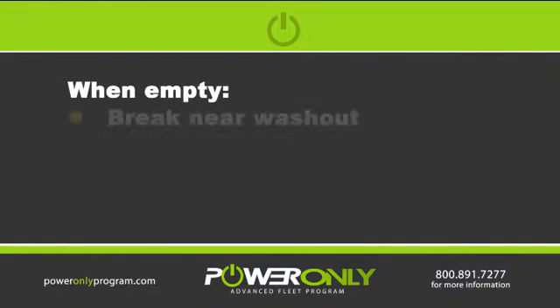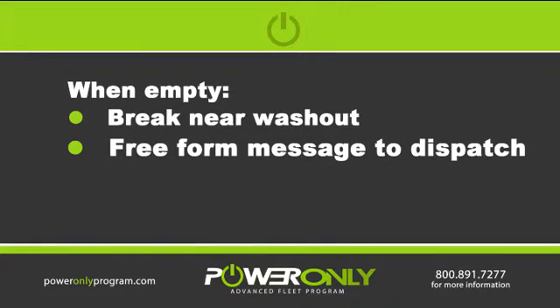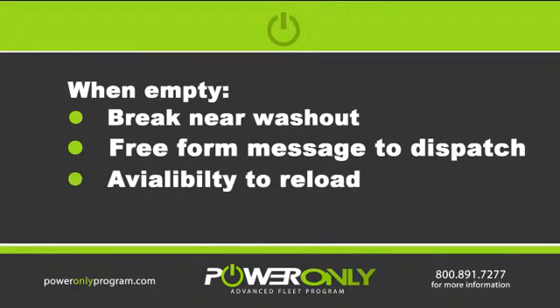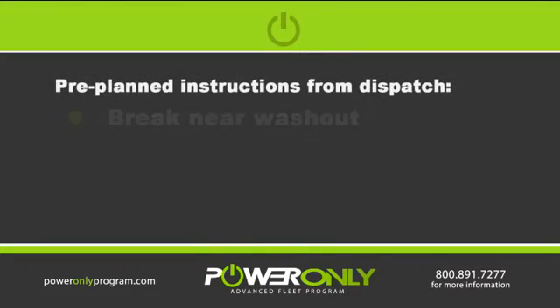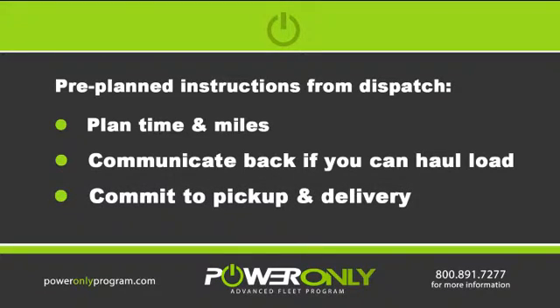When empty, always plan to break near a washout and send a free-form message to dispatch with your availability to be able to reload. After receiving a pre-plan from dispatch, be sure to plan the time and the miles and communicate as quickly as possible if you're able to haul that load and commit to on-time pickup and delivery.